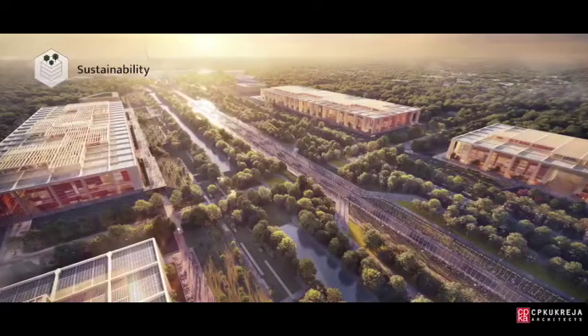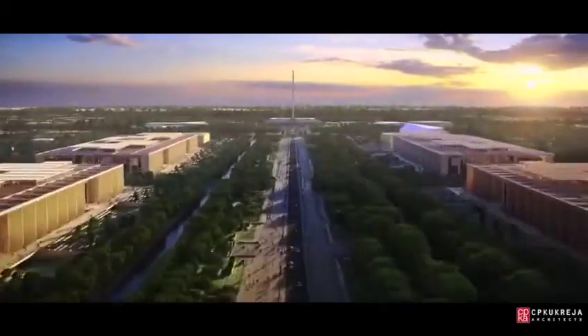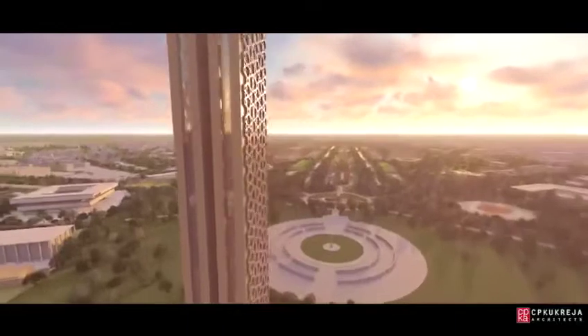And finally, the crowning jewel of our vision is the creation of a new iconic beacon for New Delhi. Its symbolic height and form will overlook the boulevard, while its viewing platform opens up never-before-seen views of the Rajpath and all of its splendour.